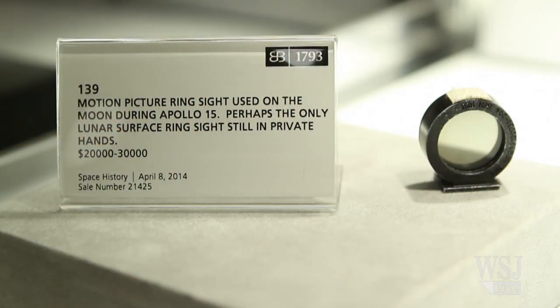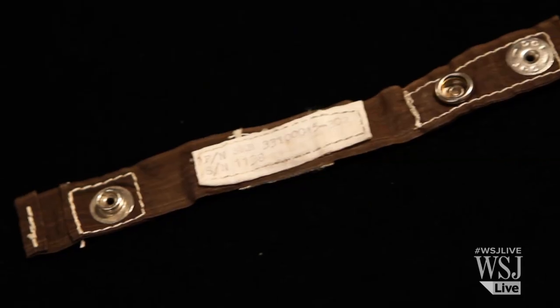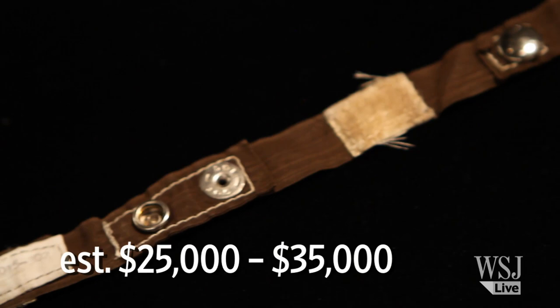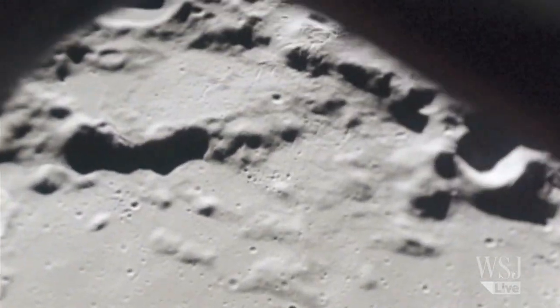This motion picture sight ring used during Apollo 15 and an Apollo 12 shoulder strap embedded with lunar dust — one of the holy grails for space collectors. It's something that you cannot legally buy: moon dust or moon rock. You can't get any of that from the Apollo mission. The only way you can get close to it is if you have something that came into contact with moon dust and the moon dust accidentally stuck to it.